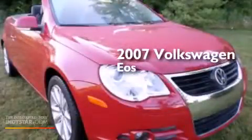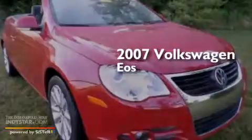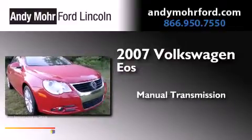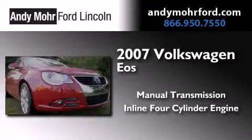This is a 2007 Volkswagen EOS. This convertible has a manual transmission and an inline four-cylinder engine.